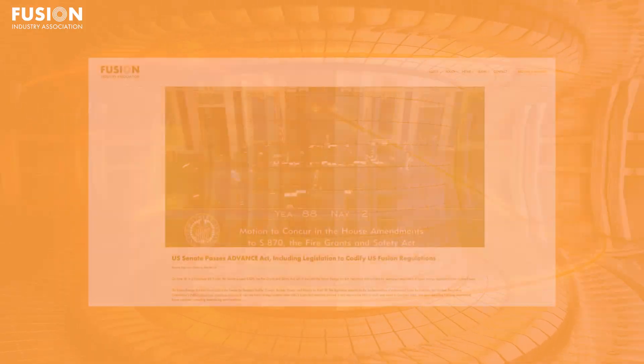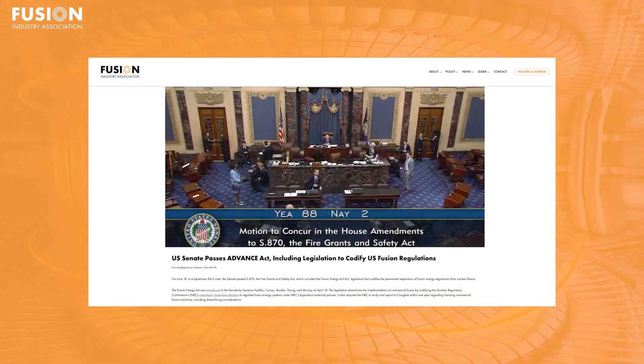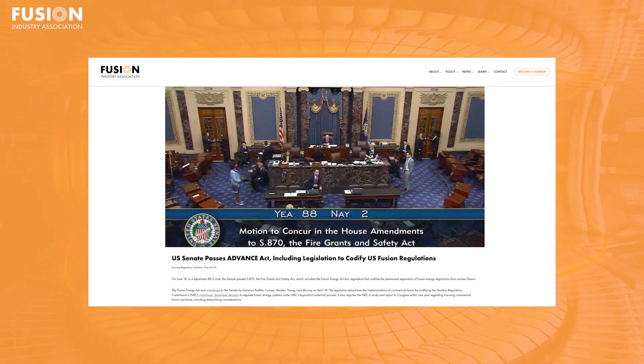Our second bonus story comes from our own Fusion Industry Association and covers the announcement that the US Senate has passed the Fusion Energy Act, which codifies a separation in fusion and fission regulation. By regulating fusion this way, the US will hopefully encourage clear, fast, and safer development of fusion energy.